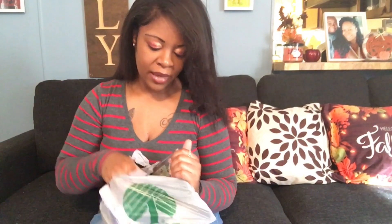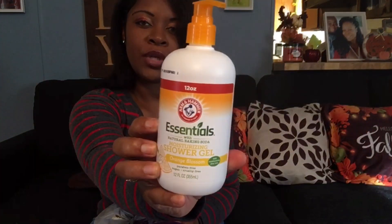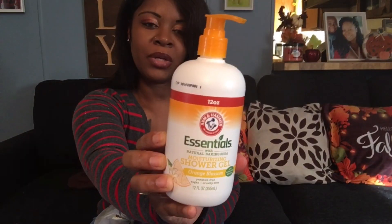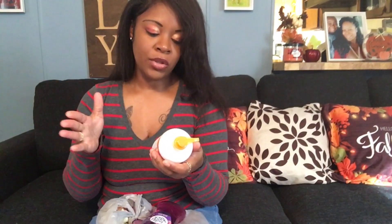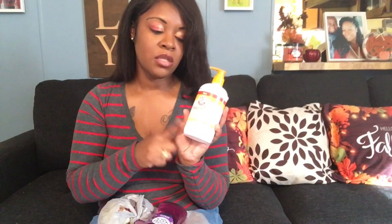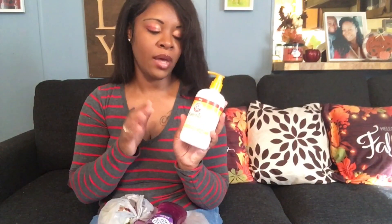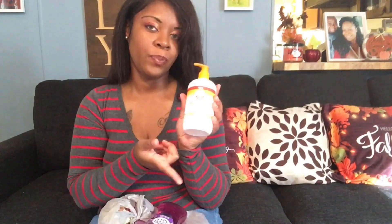I also found some body washes that were something new to me. This one is the Essentials Arm & Hammer Moisturizing Shower Gel in the scent Orange Blossom. You get a 12-ounce fluid bottle — you cannot beat that. It smells really good. Why not stock up on body washes? Stay tuned for my hygiene haul where I'll let you guys know how well this stuff works. It's in the Orange Blossom scent with natural baking soda. Hopefully this is a good body wash.